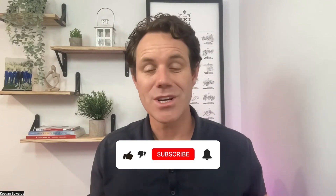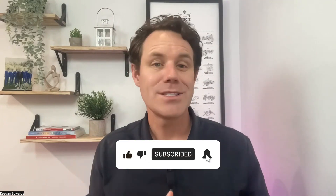All in all, Toast point of sale brings a fresh and comprehensive approach to restaurant management. It's a powerful tool that could significantly upgrade the way you operate and deliver customer service. If you're looking for a tech upgrade, Toast might be the solution for you. Hope this overview of the Toast POS system was helpful — don't forget to like this video, share it with other restaurant owners, and subscribe to our channel for more tech reviews.